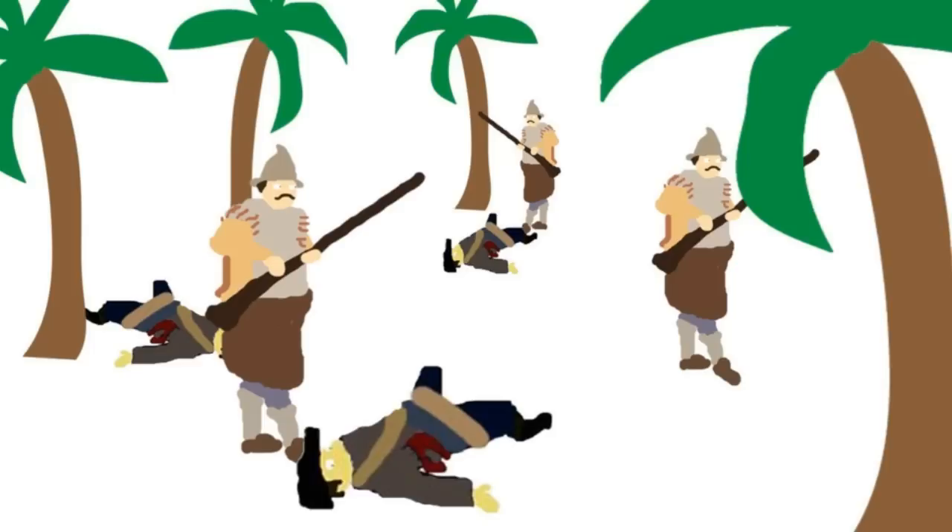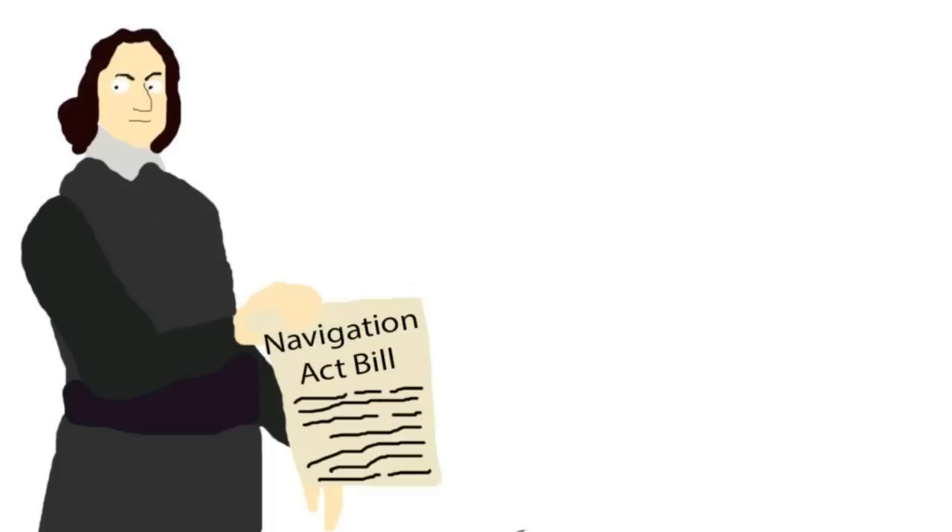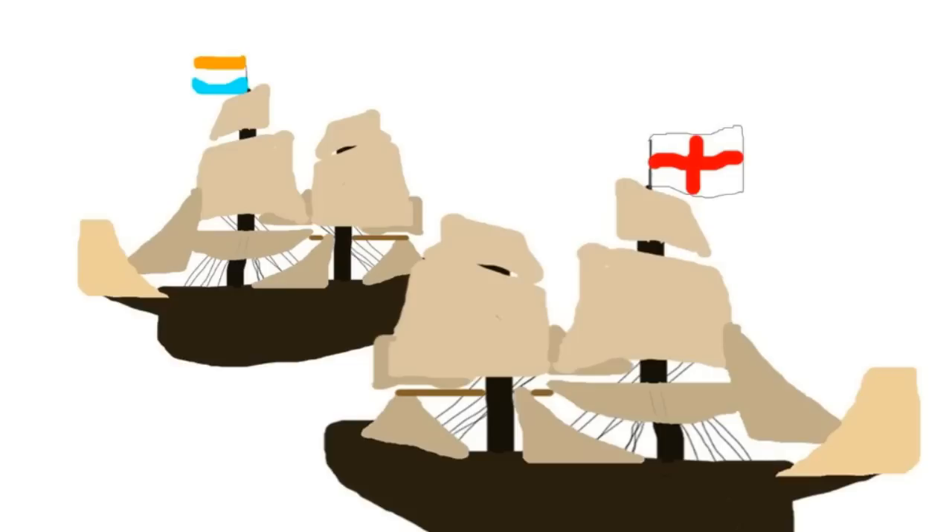For instance, in 1623, the Dutch East India Company slaughtered members of the English East India Company in Indonesia. Then, the rivalry between the two nations was made worse during the English Civil War as Prince Frederick William of Orange and his son William II financially backed the Royalists. So, when the parliamentarians took control of England, they passed the Act of Navigation in 1651 aimed against the Dutch, limiting the trade of England only to the English merchant fleet.